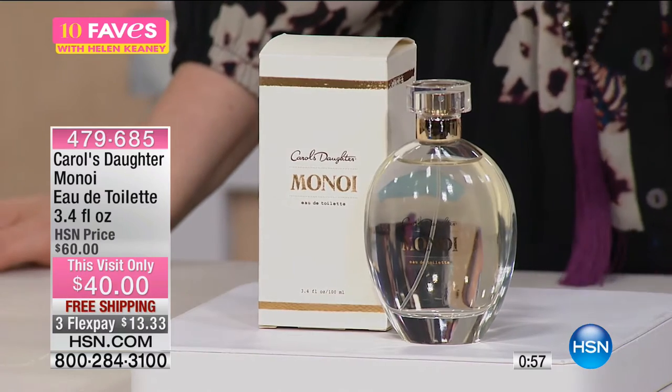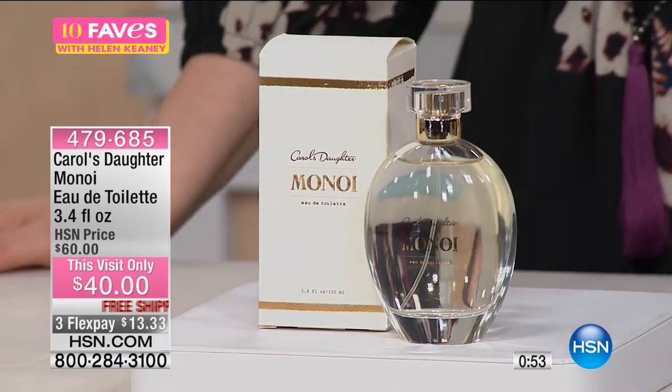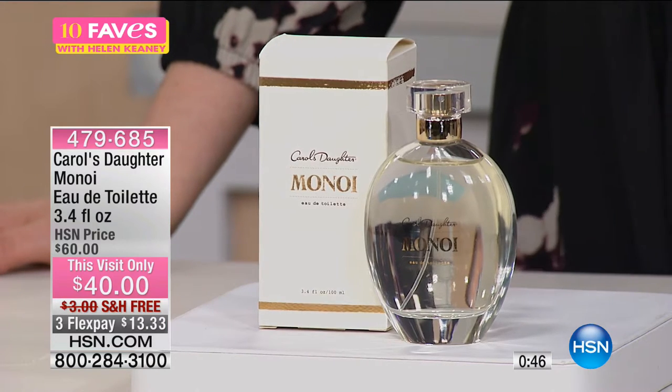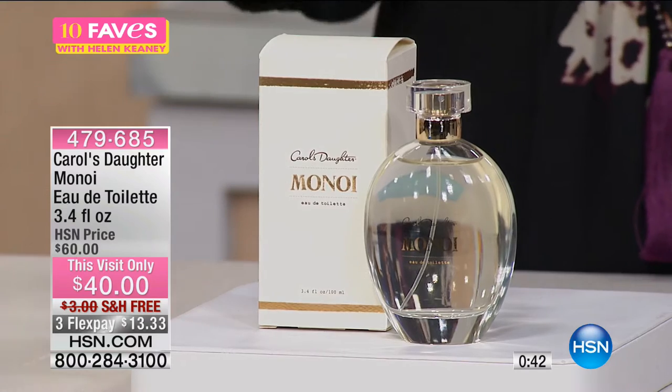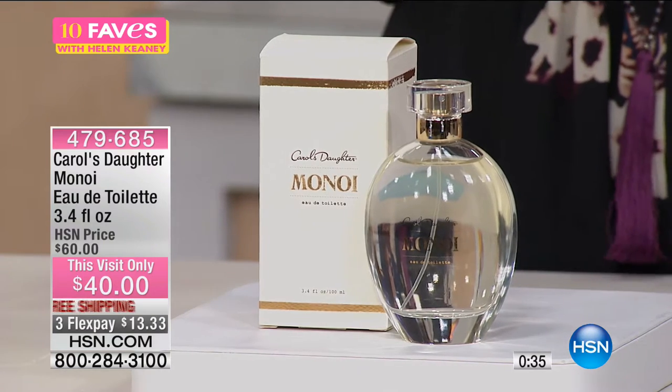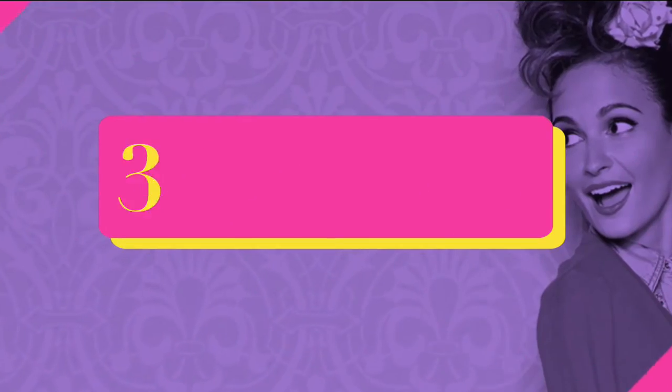The Monoi Miracle Oil was my showstopper in the last hour — come out of the bath with a touch of that Monoi oil and then put a little bit of the Monoi eau de toilette fragrance over it. It's $20 off plus free shipping and handling, so it's only $40 — you're saving $23 with the free shipping offer. Flex pay is $13.33. A couple hundred were just picked up in about a minute, so I don't want you to miss out. Full presentation at 10 a.m.